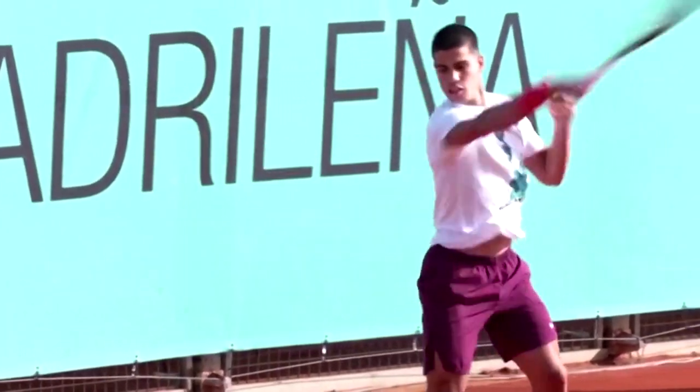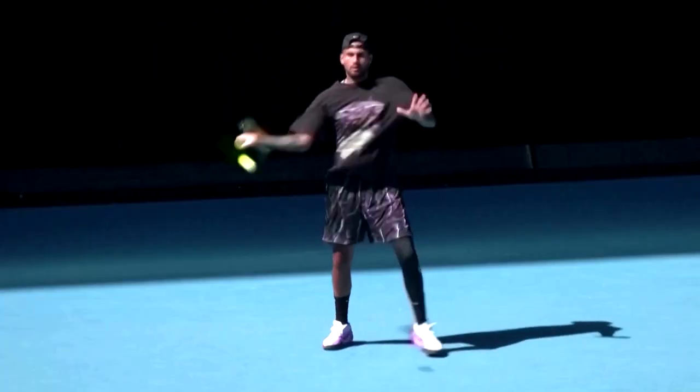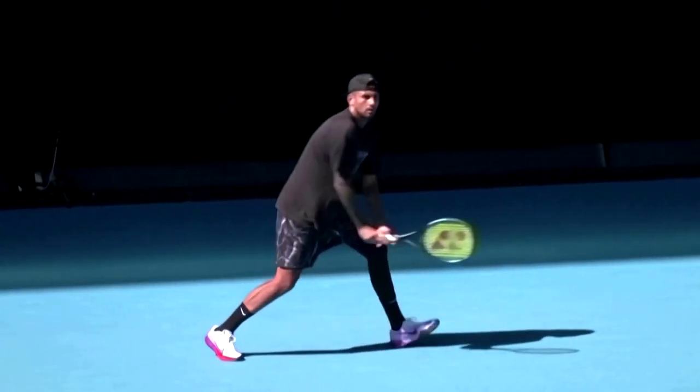Clay has a looser surface, creating more friction which causes a higher bounce, effectively slowing the ball down. Hard courts are in the middle of the two, giving a more neutral bounce and average speed.